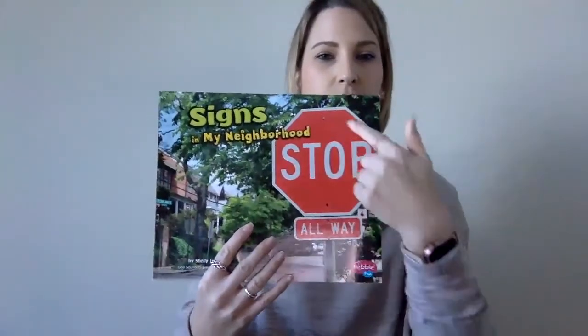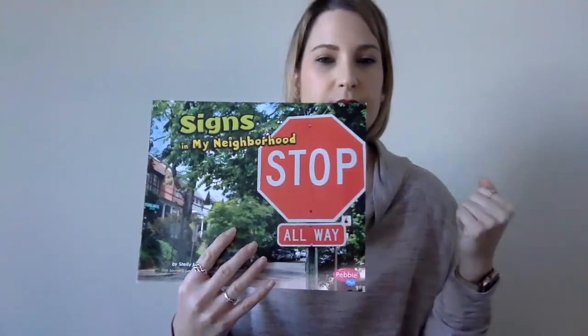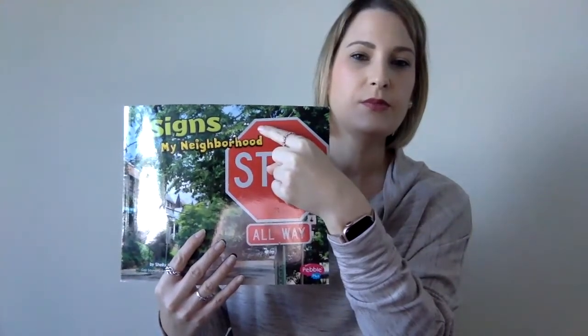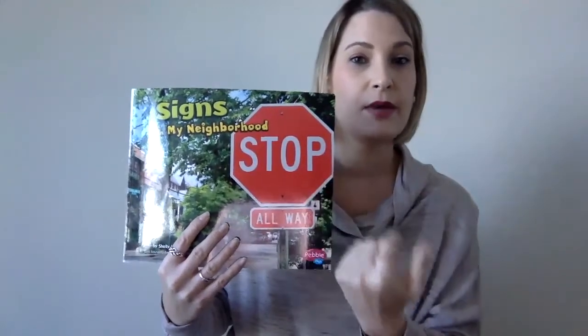If we look on the cover, what sign is this? It's a stop sign. How do we know it's a stop sign? What are some clues? So we have the shape — let's count how many sides a stop sign has. One, two, three, four, five, six, seven, eight. A stop sign has eight sides, and that's called an octagon. So when you see an octagon, it might be a stop sign.